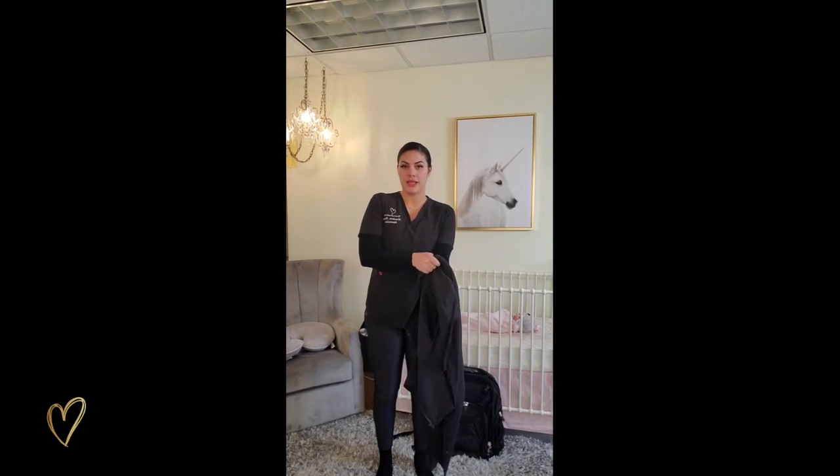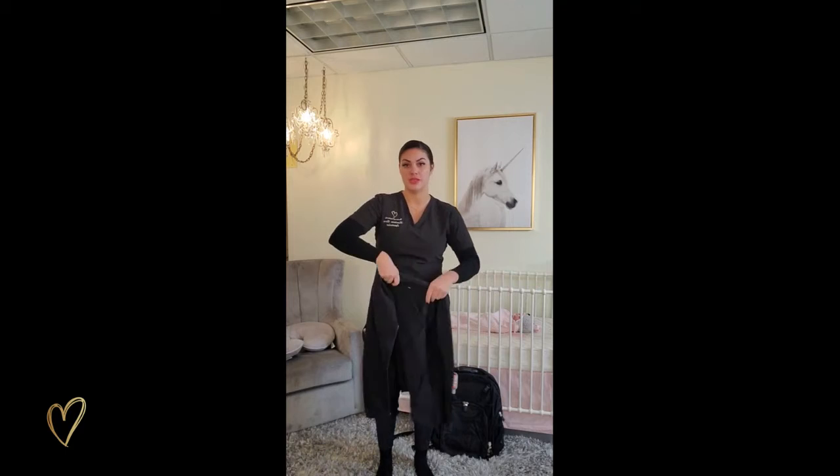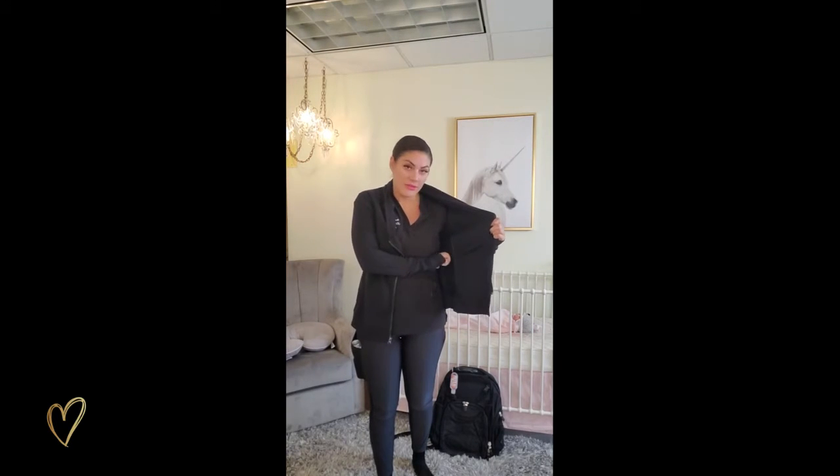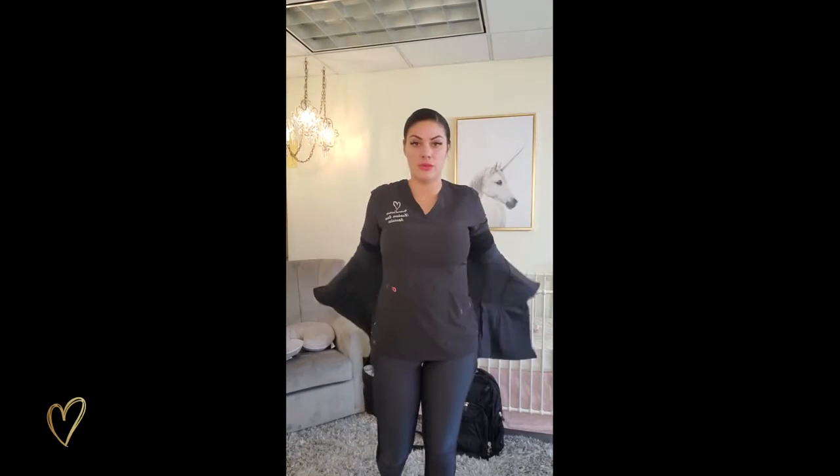It's also important to make sure that you're wearing layers when you're going to a night shift, because you never know the temperature of the family's home. I will wear an undershirt, my work shirt, leggings, and then a coat that has pockets on the inside and the outside — just giving myself the best chance to use my hands for baby only.